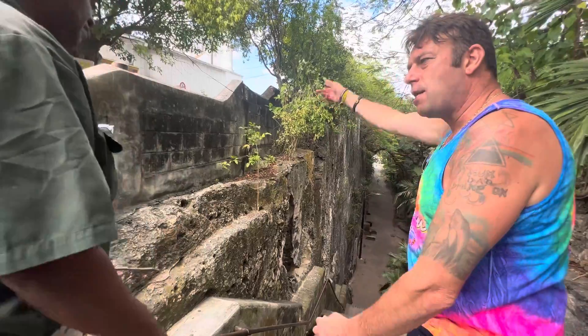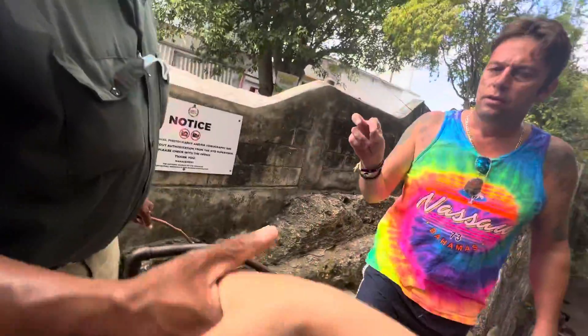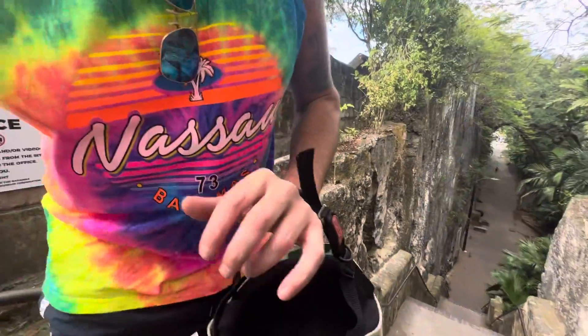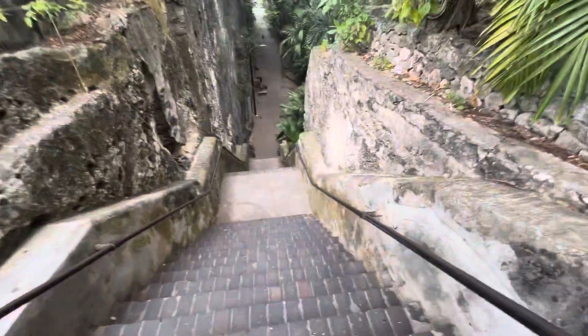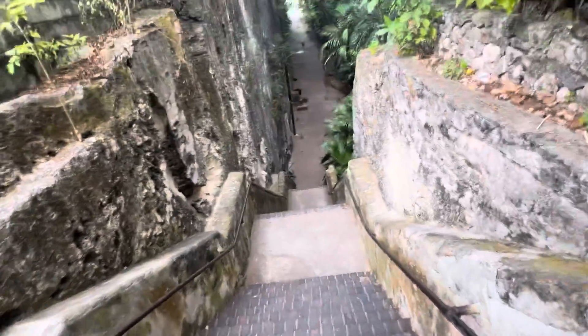Thank you, Neville — we'll come and see you in a minute, lovely to meet you. His name is Danny Sluggett. Do you have a YouTube channel? He's going to write his name down for us.